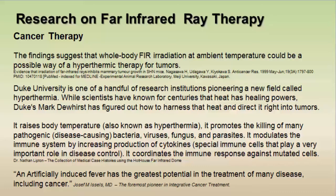Dr. Lipton says since far infrared rays raise our body temperature — also known as hyperthermia — it can promote the killing of many pathogenic or disease-causing bacteria, virus, fungus, and parasites. It also modulates the immune system by increasing the production of cytokines, which are special immune cells that play a very important role in disease control, and it coordinates the immune response against mutated cells.